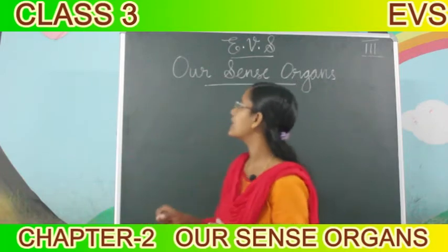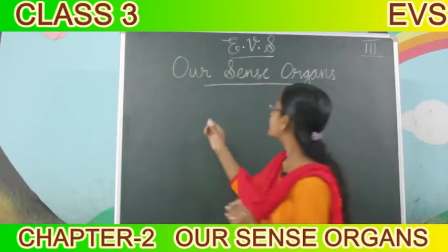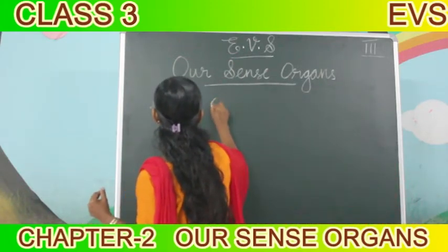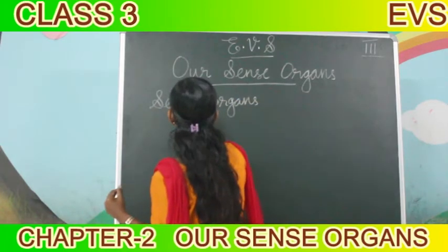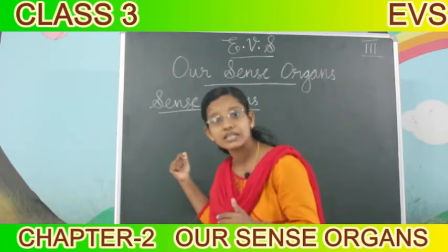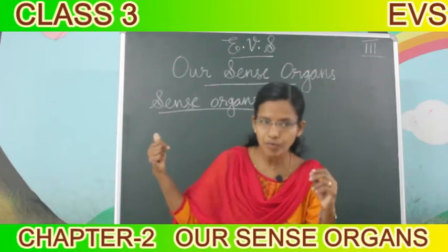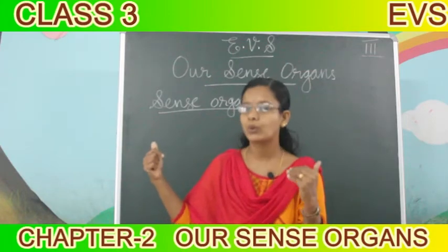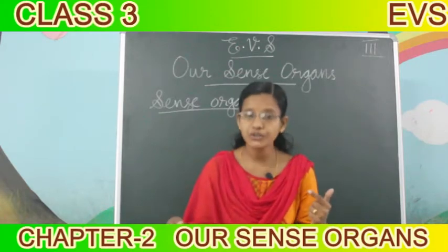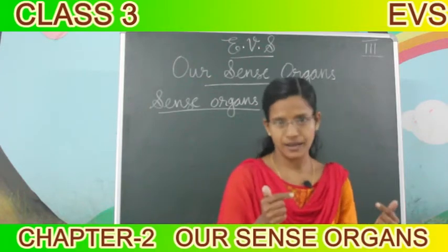So in this lesson, we are going to study about sense organs. Have you heard the word sense organs? No problem, I will tell you which are our sense organs. I am showing you our sense organs. You try to say.